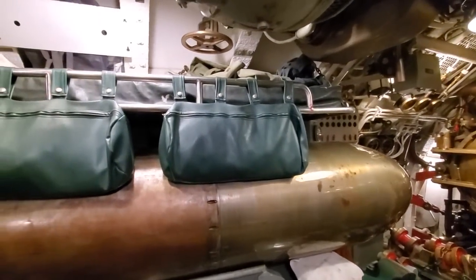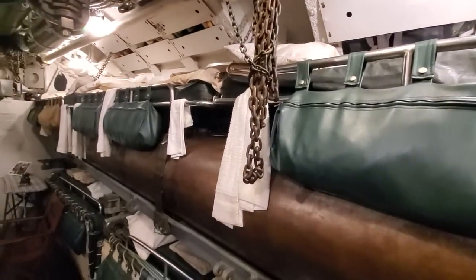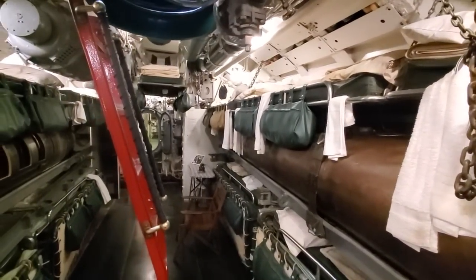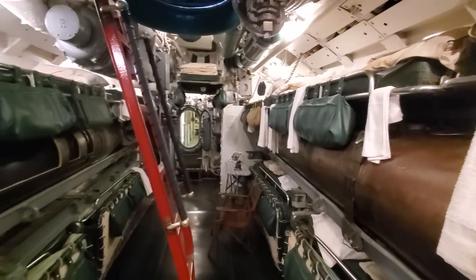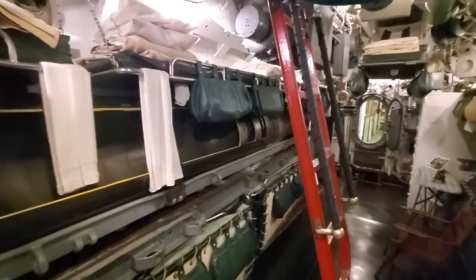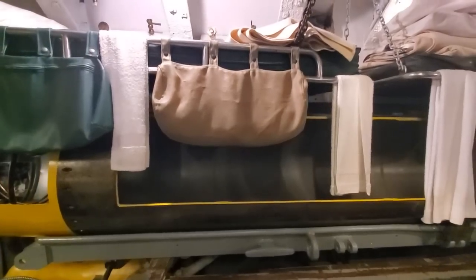And in fact, the crew thought it was a wonderful place to sleep — perhaps not because it was intrinsically wonderful up here, but just that it's not as bad as the main berthing further aft. And that's what we're going to talk about today: how difficult was it to get a good night's sleep on a fleet submarine.